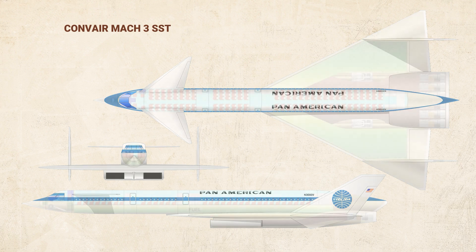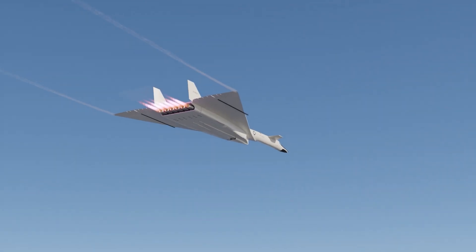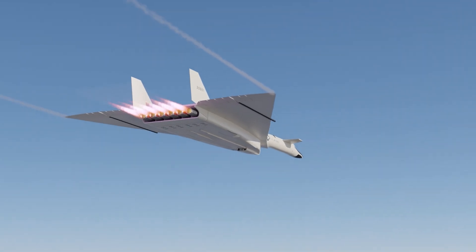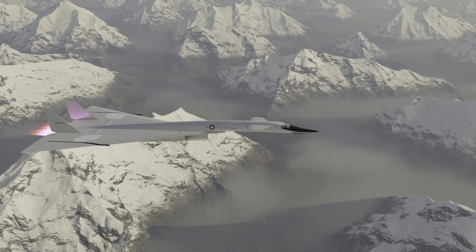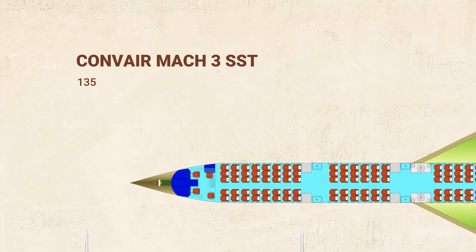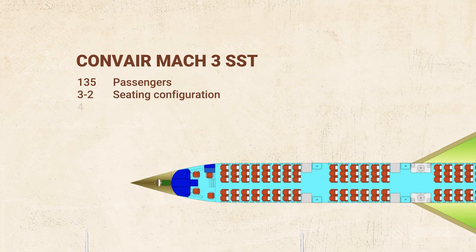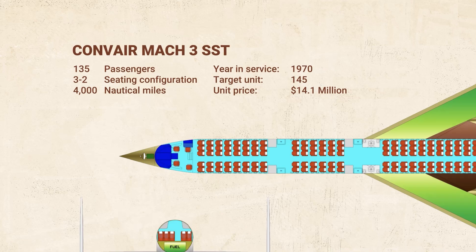As the name would have it, it would fly at Mach 3 thanks to six non-afterburning turbojets — just like the XB-70, which was also proposed to be refitted into a passenger plane. This Convair SST could carry 135 passengers in a 3-2 configuration to a range of around 4,000 nautical miles, with a prototype expected to fly by 1967 and service to begin in 1970 with 145 aircraft at a cool $14.1 million each — just in time for the new supersonic decade.